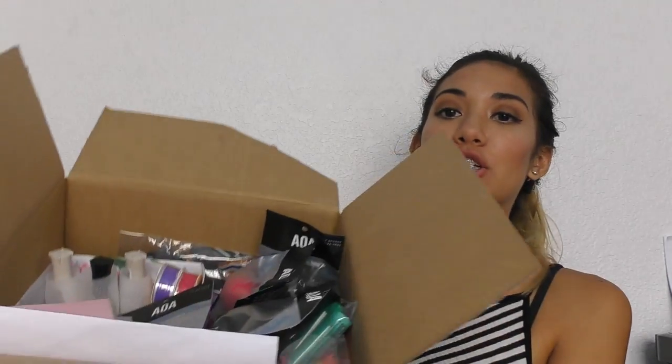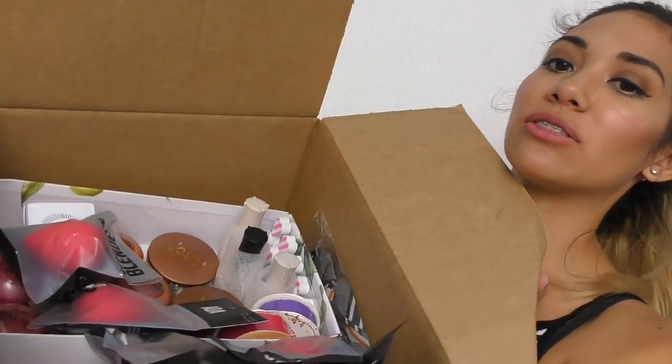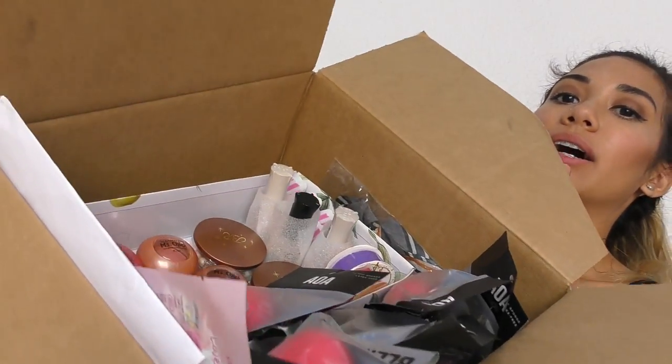Hey guys, this is my first Shop Miss A haul and I'm really excited because I got a bunch of stuff. Let me show you — legit a box full. You get the 360 view — anyway, you get my point. I have a bunch of goodies and I'll be showing you all of them. I'm going to start from kind of head to toe, everything that I bought.